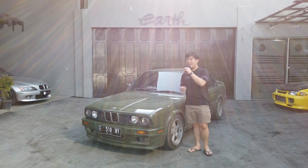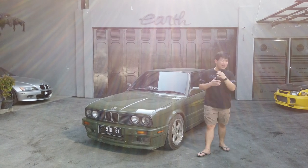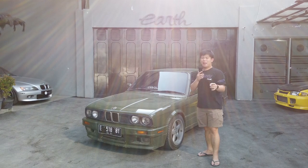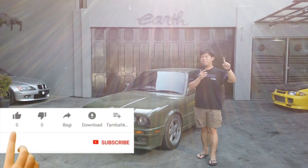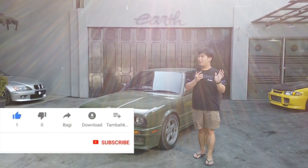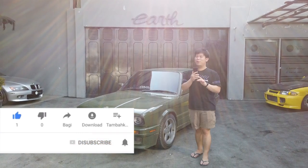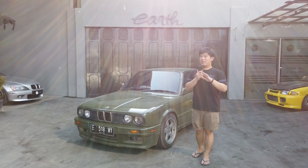Handphone Evan pun jadi korban sebenarnya guys. Oke, langsung aja daripada banyak bacot. Sebelum lanjut, gue minta kalian untuk bantu subscribe, like, dan komen di vlog kita ini. Dan tentunya ajak teman-teman kalian untuk selalu melihat channel kita ini.